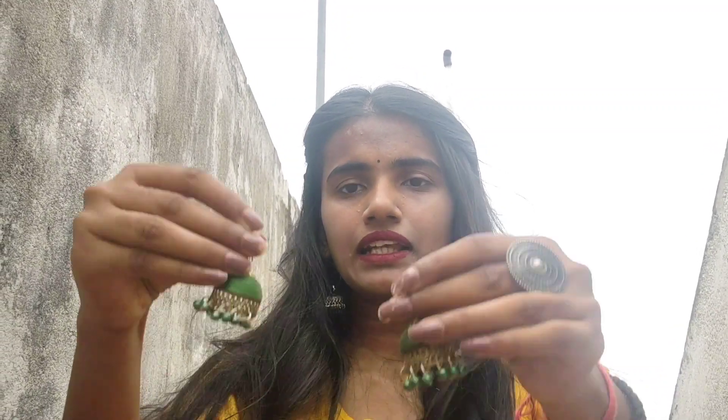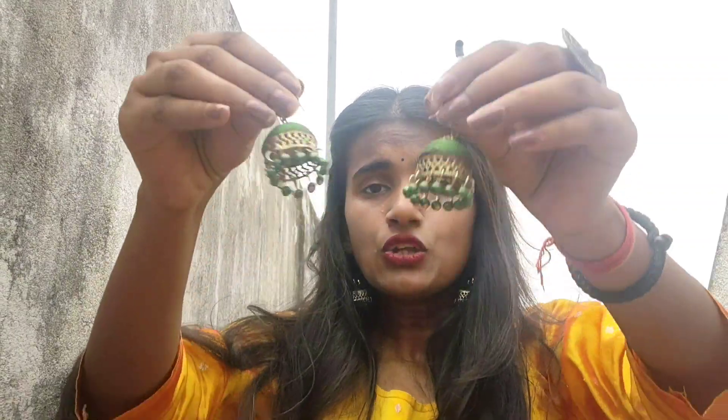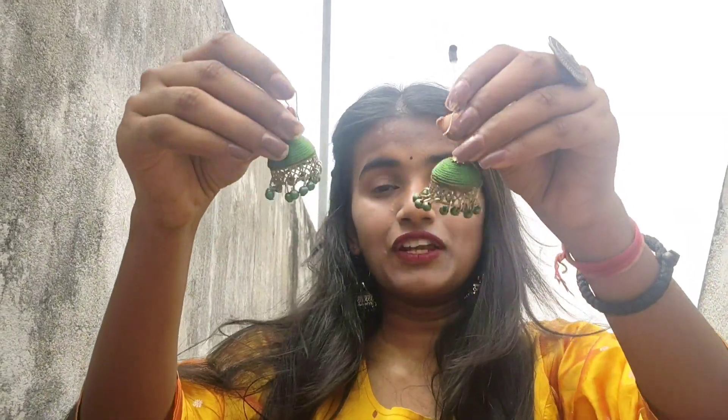Now we talk about this green one. I have used these green color earrings and I feel very good wearing them. I am telling you the quality is so good — I thought about returning it if the quality wasn't good, but now I will not return it, it is that good.